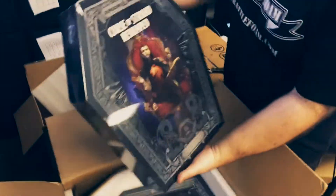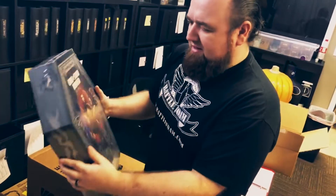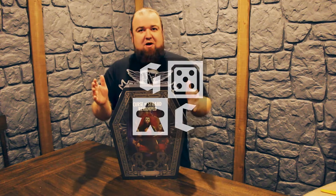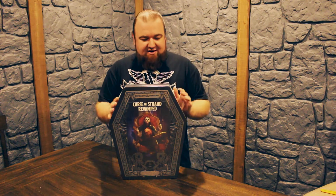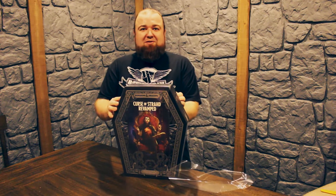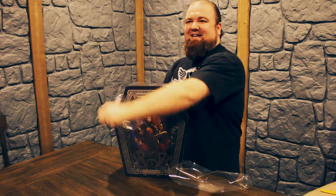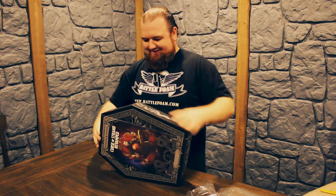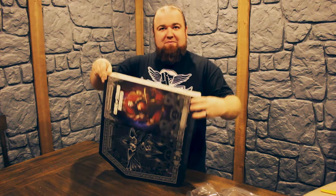Oh wow, they're huge! Let's see what it looks like underneath this. All right, Curse of Strahd — this is probably one of my most favorite modules in all of D&D, mainly because the vampires don't sparkle; they're classic hardcore vampires. It's so much bigger than I thought — I thought the coffin was going to be the size of the book.